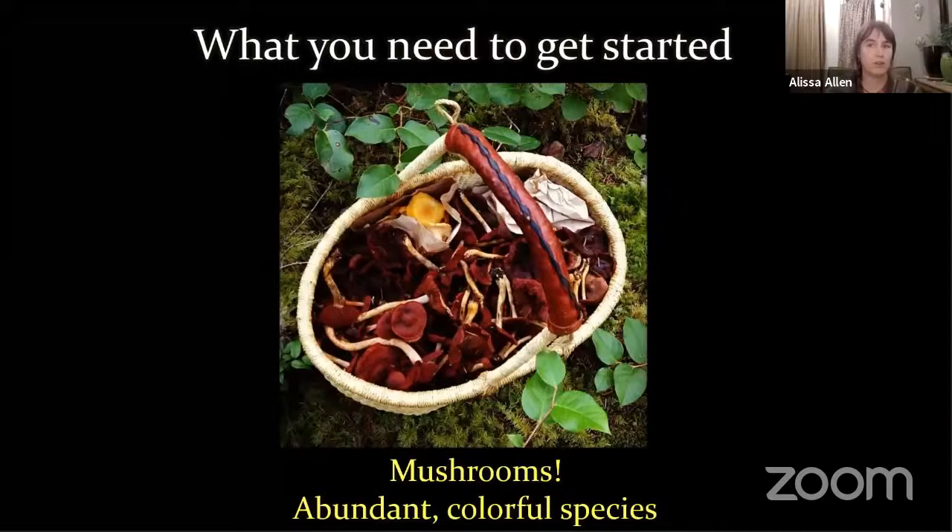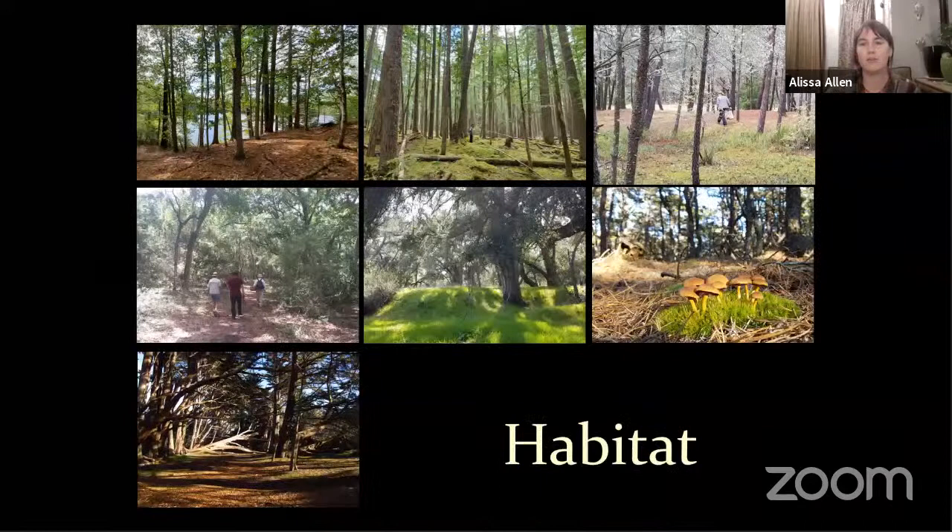So what you need to get started: first, you need to find some mushrooms, preferably an abundant species that has some color to it. This is an example of Cortinarius tinctorius — a very vibrant dye maker. When experimenting for the first time, you want to find something that's got a little bit of color to it. In general, white mushrooms, tan mushrooms, and brown mushrooms are not the best for getting a good strong reaction in the dye pot. So look for some colorful things.